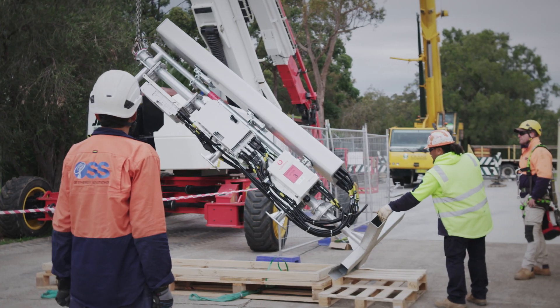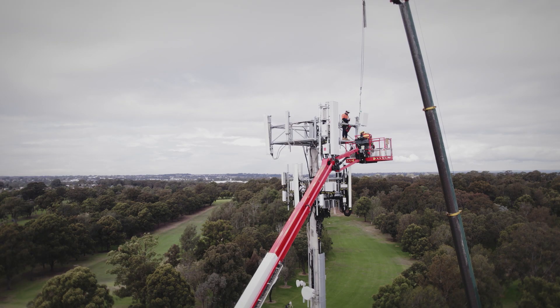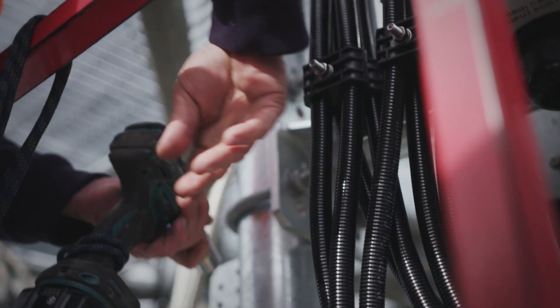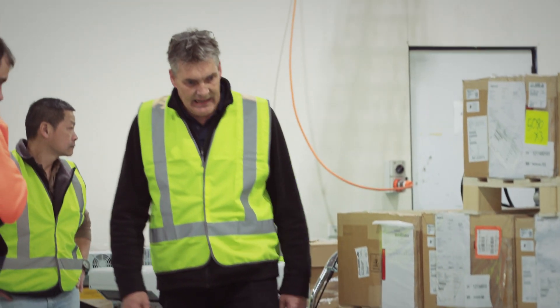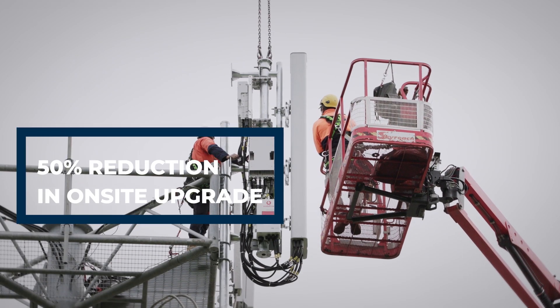When upgrading sites in the network, they're taken out of service, impacting customer experience. Even after the sites return to service, there are still teams testing and optimising the network, which continues to impact the customer. By completing the pre-assembly and testing in the factory, we're now spending less time on site and our deployment is quicker, offering a better customer experience.